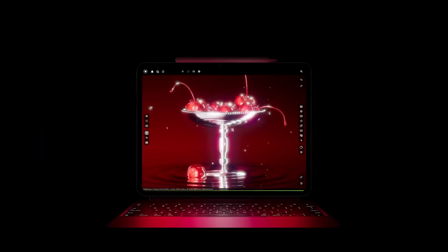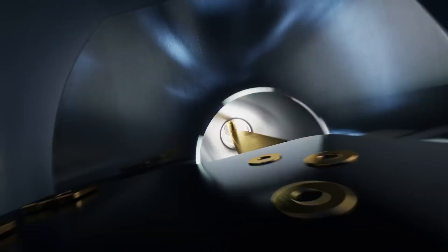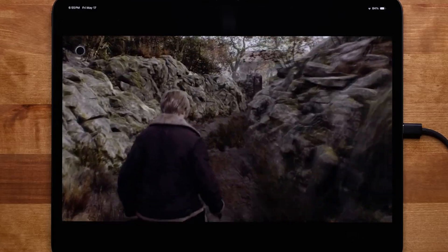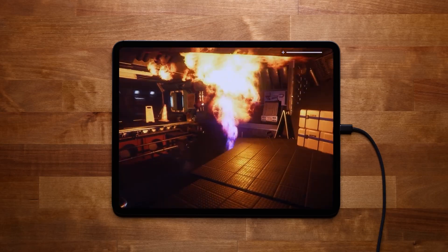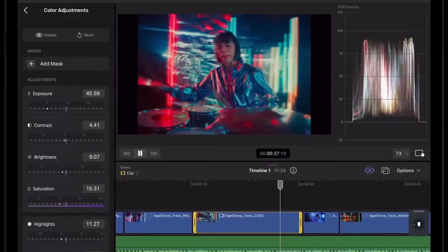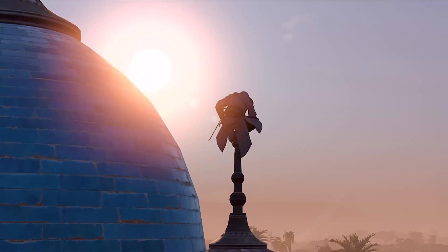The 10-core GPU, which offers fluid gameplay and graphics comparable to a console, will be appreciated by gamers. The responsive touch input and high refresh rate display of the iPad Pro M4 improve the gaming experience, turning it into a fantastic mobile gaming platform. With its combination of processing power and visual capabilities, the iPad Pro M4 is an incredible tool for both work and play.